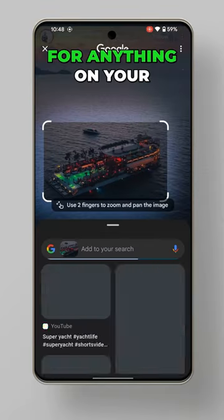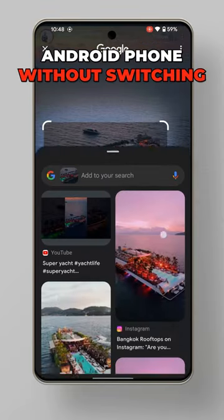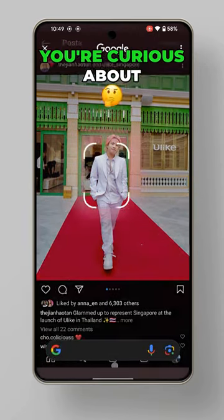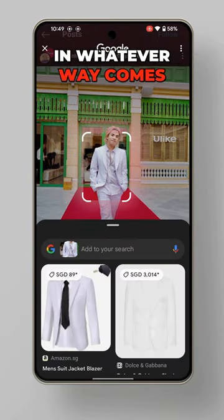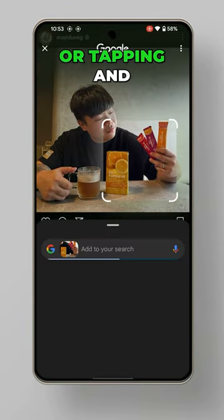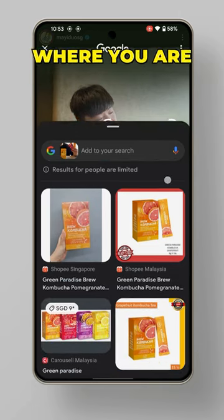Circle to Search is a new way to search for anything on your Android phone without switching apps. Now, with a simple gesture, you can select what you're curious about in whatever way comes naturally to you, like circling, highlighting, scribbling, or tapping, and get more information right where you are.